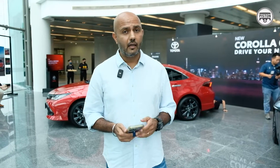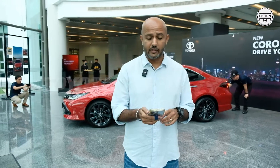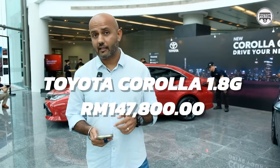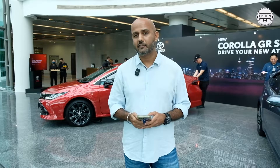There are three variants: the 1.8 E priced at 139,800 ringgit, the 1.8 G priced at 147,800 ringgit, and the star of the show today — the red one behind me, the Corolla GR Sports — priced at 152,800 ringgit. Let's check it out.